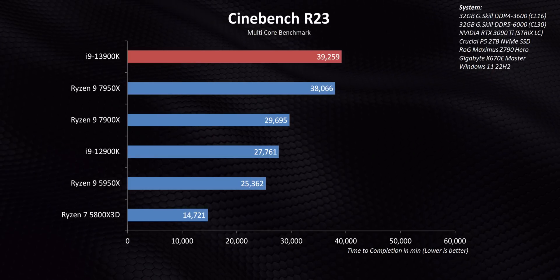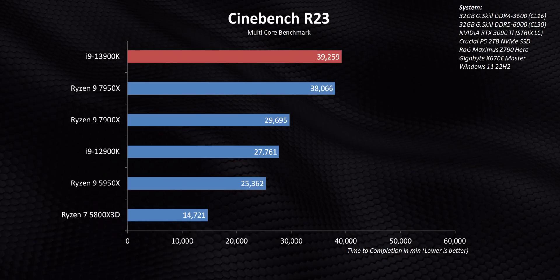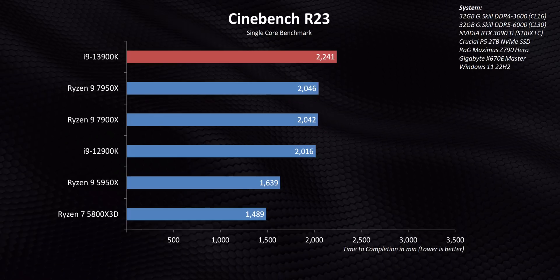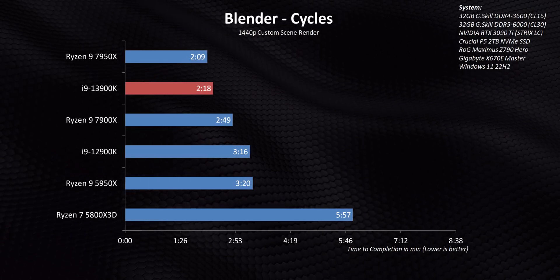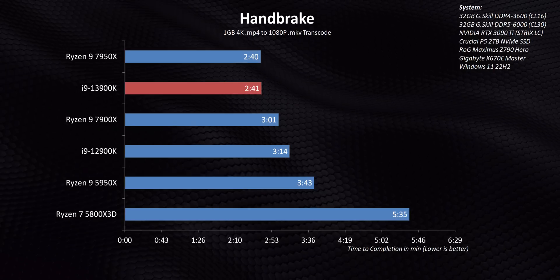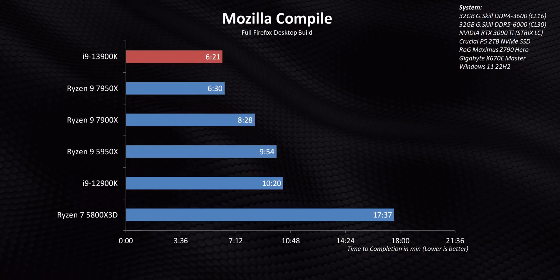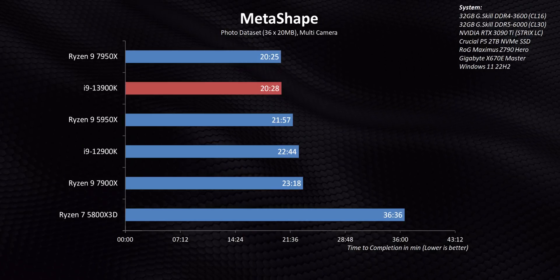Starting with Cinebench, there's barely anything separating the two top-end processors — they perform identically. What's also notable is how much Intel improved in just one generation over Alder Lake. In multi-core results the 13900K and 7950X are nearly tied, but in single-core Intel has about a 10% advantage. In real-world applications the two processors perform like clones — sometimes the 7950X squeaks out a win, sometimes the 13900K takes a narrow lead, but overall they finish longer, more intensive tasks within seconds of one another.